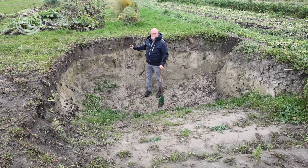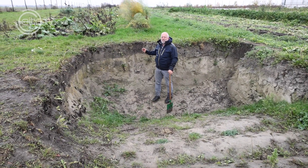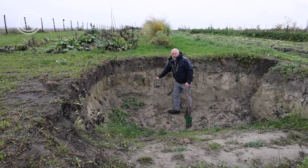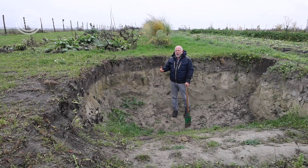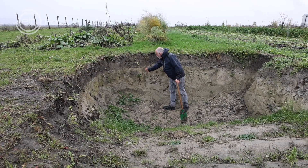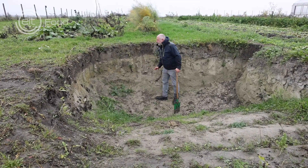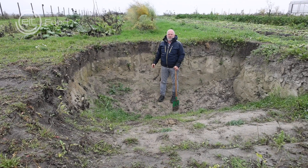And here you can touch, you can grab the soil, you can see the difference between the topsoil and the subsoil, and you can see how the roots work in the soil and also how the earthworm burrows work in the soil.